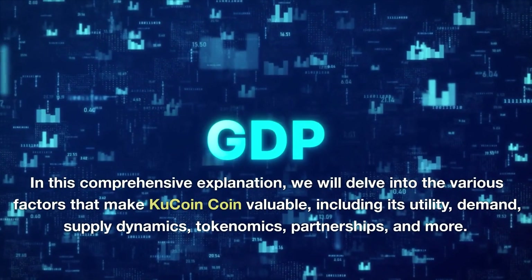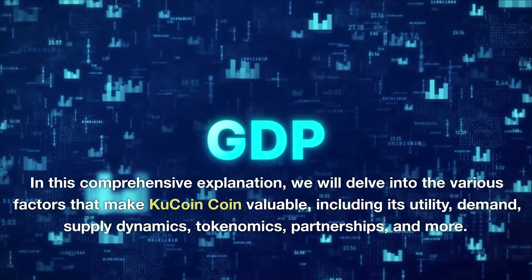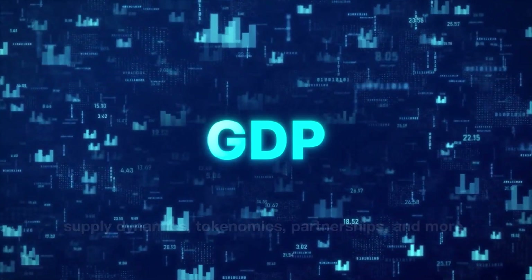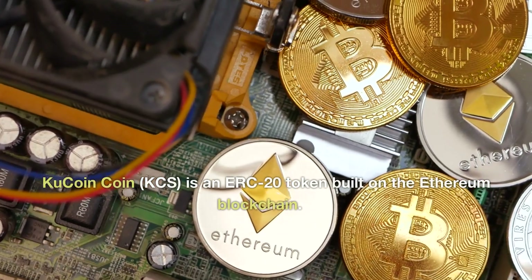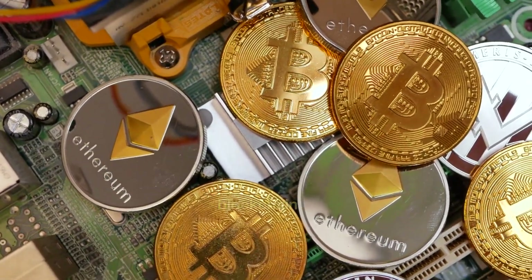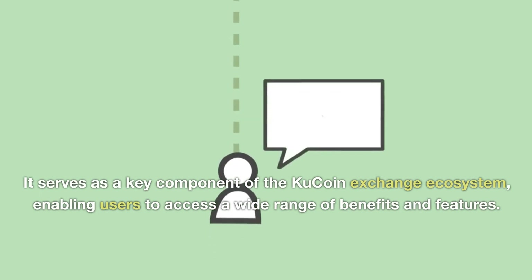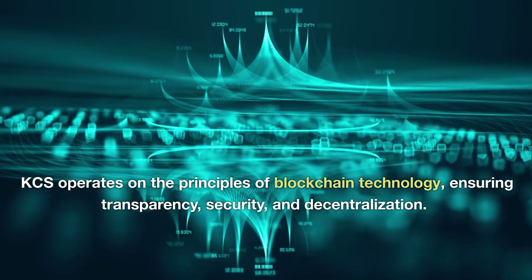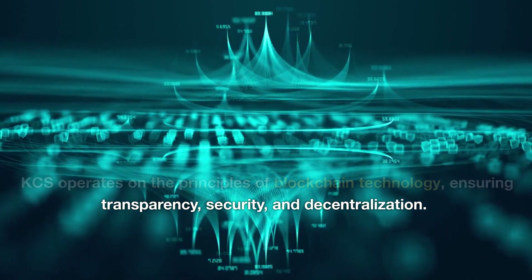In this comprehensive explanation, we will delve into the various factors that make KuCoin Coin valuable, including its utility, demand, supply dynamics, tokenomics, partnerships, and more. KuCoin Coin (KCS) is an ERC-20 token built on the Ethereum blockchain. It serves as a key component of the KuCoin exchange ecosystem, enabling users to access a wide range of benefits and features. KCS operates on the principles of blockchain technology, ensuring transparency, security, and decentralization.